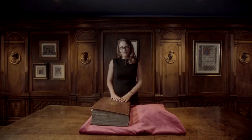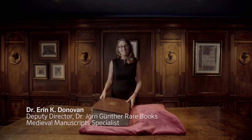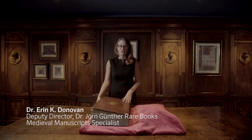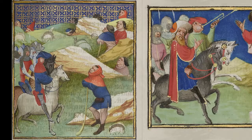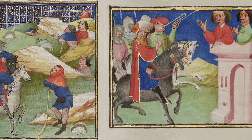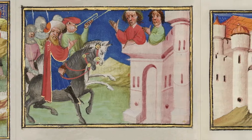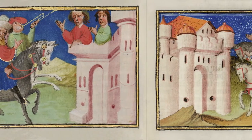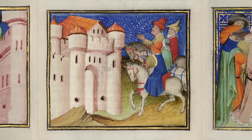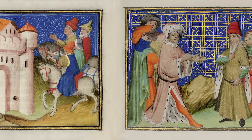Welcome to Dr. Jörn Günther Rare Books. My name is Dr. Erin Donovan, and today I'm sharing with you a sensational work of history that we have on offer. This extraordinary manuscript portrays Roman history in all of the chivalric splendor and color of the Middle Ages. It boasts a royal textual heritage and a spectacular binding. Let's delve into this impressive work of history.